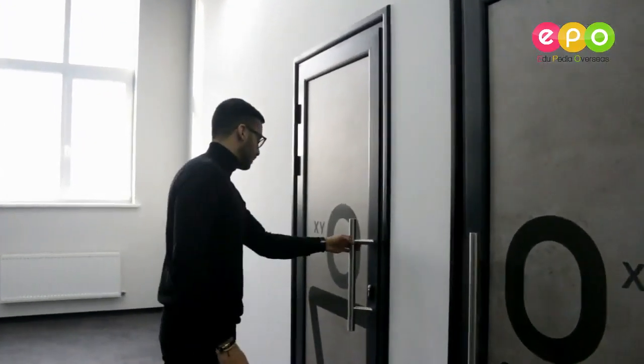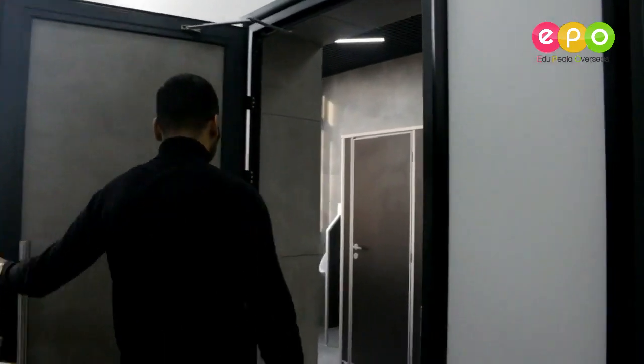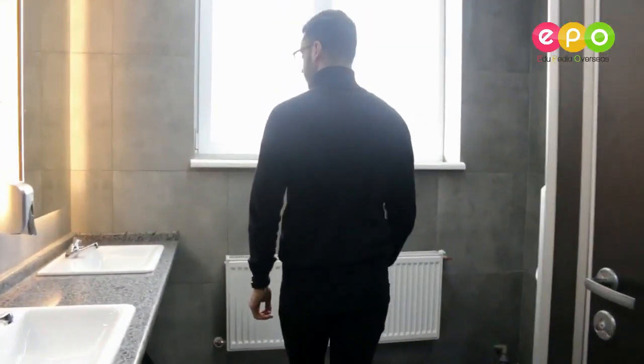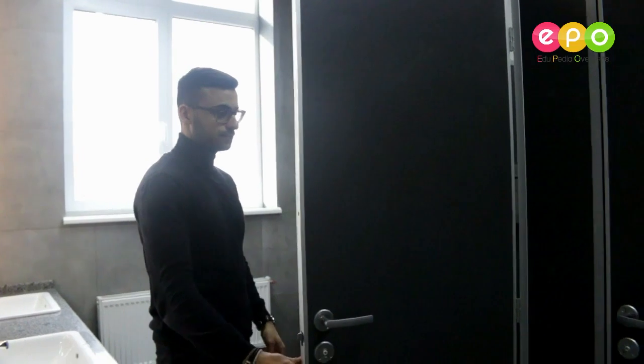Here we have the bathrooms — very clean, everything that is needed. To sum it up, this university is really, really modern and has the newest technology. On every floor of this six-floor building there's a computer room, classrooms, and laboratory rooms. I'm really amazed and astonished.